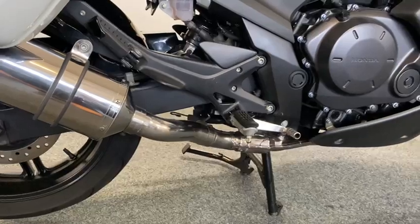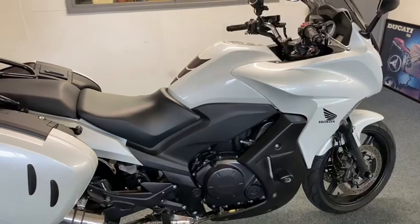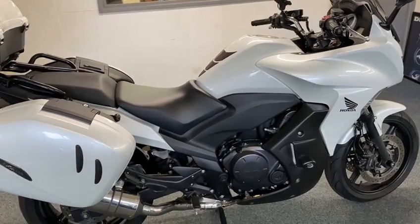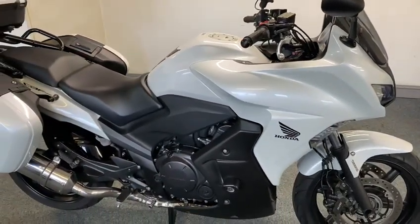I sold this bike back a few years ago and absolutely loved it to death. The owner has just swapped in for a brand new GS, so he just wants to go and tour Europe.